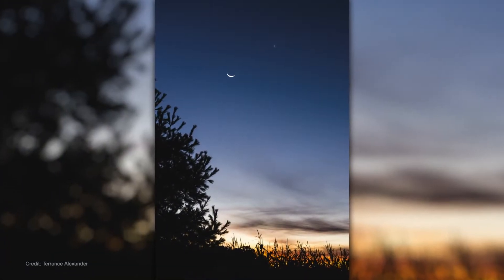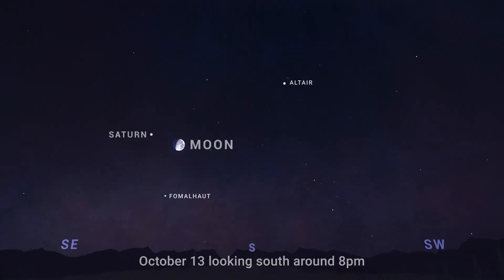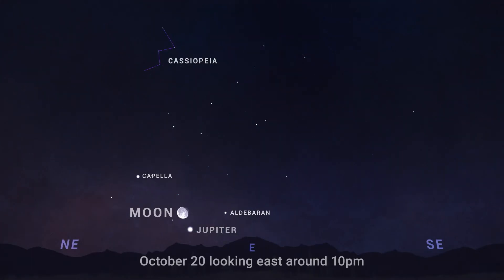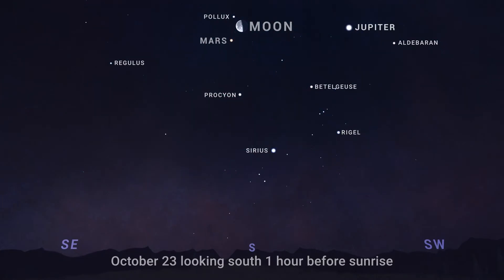Now a look at moon and planet pair-ups for October. On the 13th and 14th after dark, look for the nearly full moon with Saturn toward the southeast. Then on the evening of October 20th, the moon rises near Jupiter with the giant planet looking extremely bright — find them low in the east after around 10pm. Then in the morning of October 23rd and 24th, early risers will be able to spot Mars together with the moon, high overhead in the south.